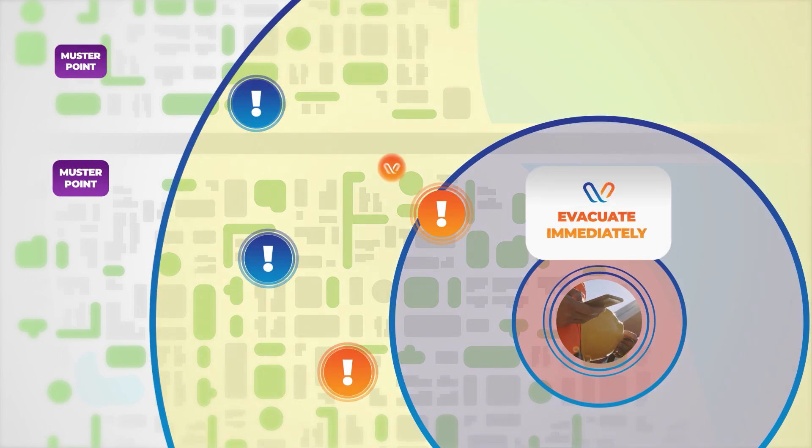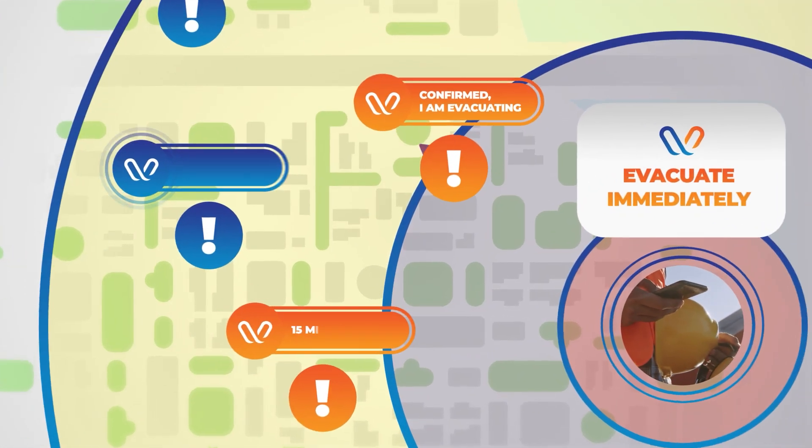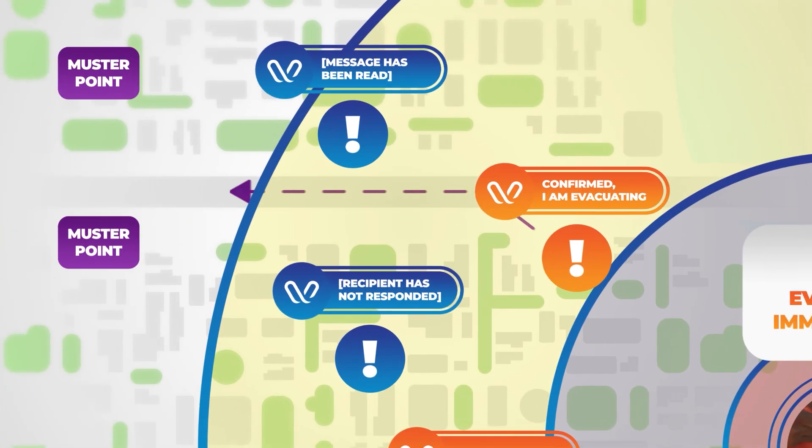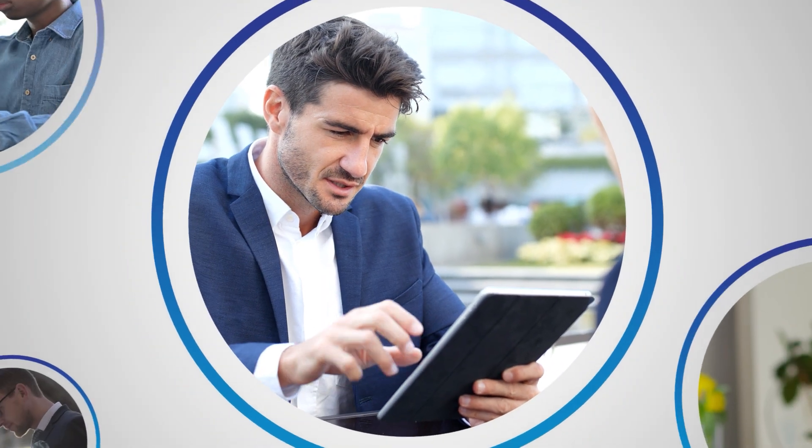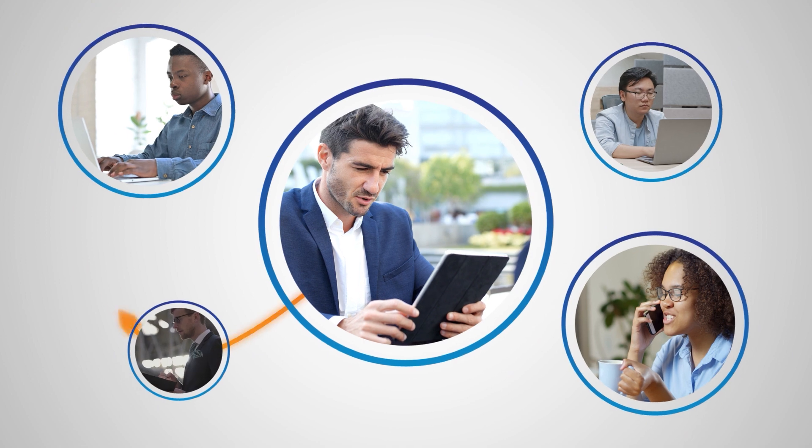Gain real-time insights and critical feedback when you request and receive status updates with two-way communication and recipient response. Utilize team collaboration and recall to increase organizational efficiency.